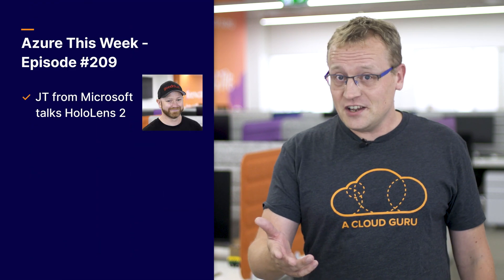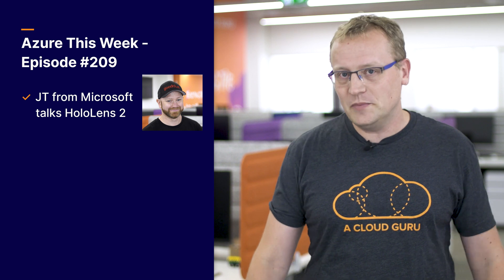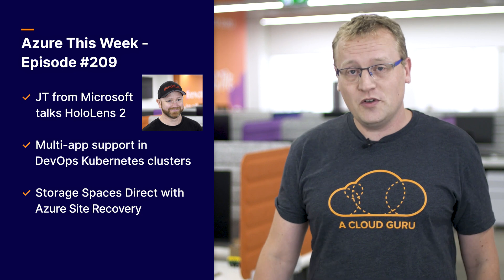On this episode, JT from Microsoft joins me to discuss the brand new HoloLens 2 and how it will be cloud connected. Azure DevOps Projects Kubernetes support gets a new feature, and you can now protect Azure VMs by using Storage Spaces Direct with Azure Site Recovery. I'm Sam Krunenberg and this is Azure This Week on the Cloud Guru network.